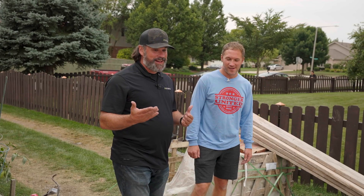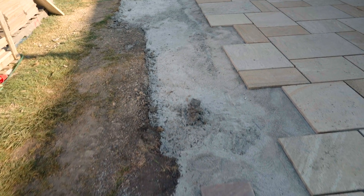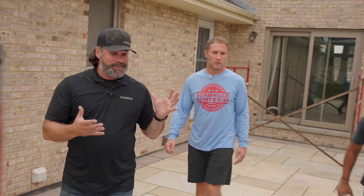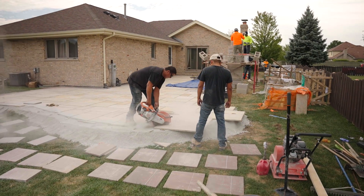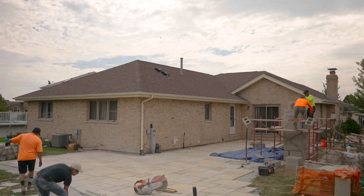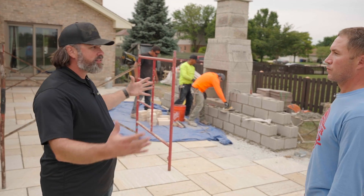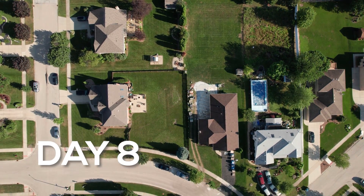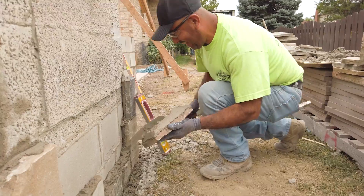Dylan, this project is progressing along quite nicely. Most of the pavers are in, that big trench is now filled with concrete, the seating wall is up, the fireplace is up — they're putting firebrick in. This whole project is really coming together. Are you happy with it? Yeah, they're doing a great job, the product works very well, everything complements each other. Next steps are the stone going up on the fireplace and the wall, and I think that'll really tie everything together.